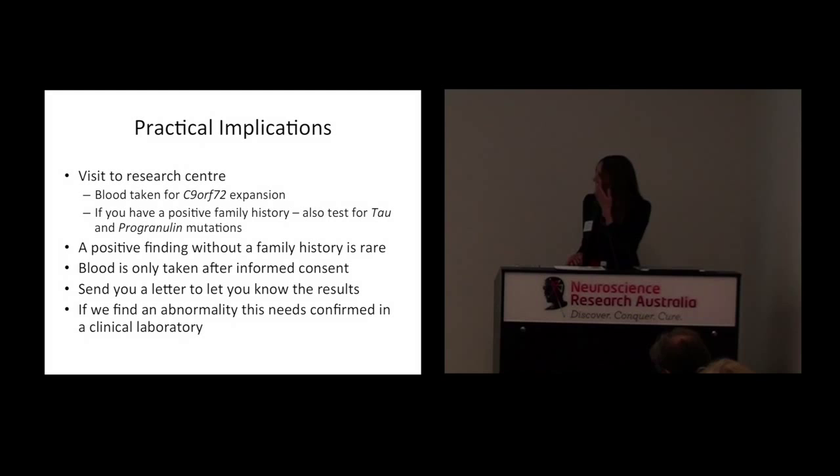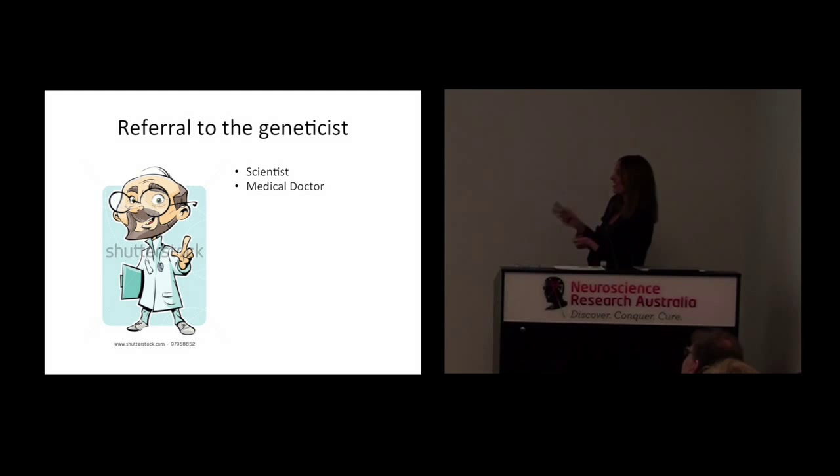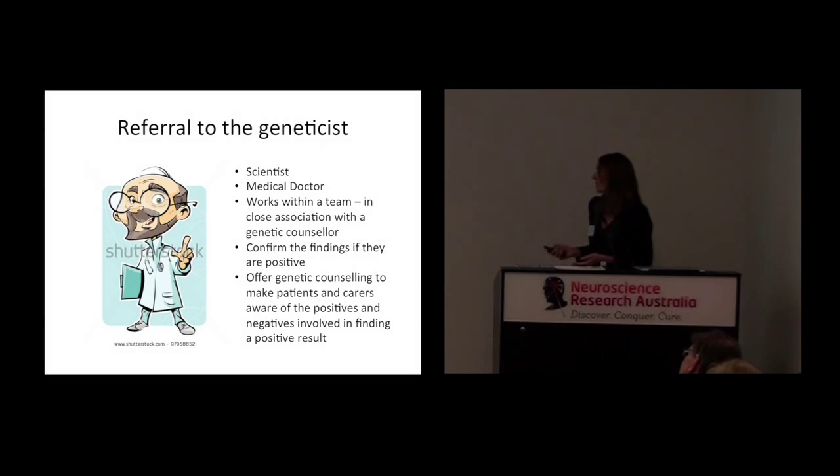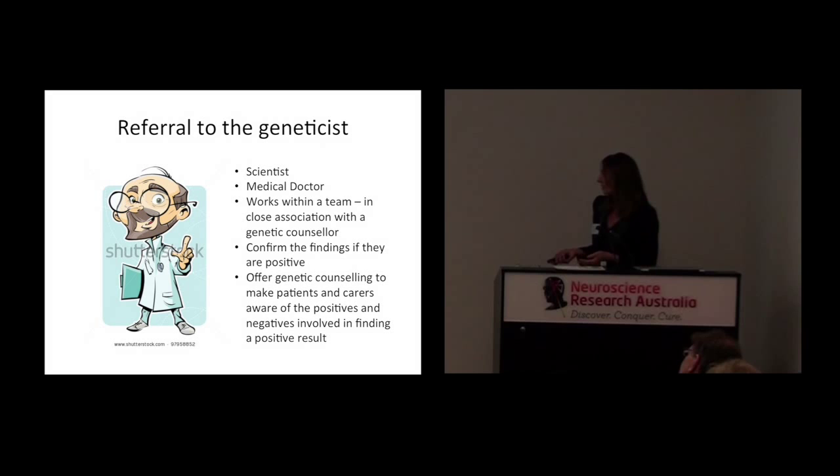It takes a number of months to get these results back. They will send you a letter letting you know the results — you will have already met the person who took the blood, and they will contact you via letter with the results. Because this is a research lab, if we find something that looks abnormal, we send it off to a clinical laboratory to confirm it. But we can't just send it to a clinical laboratory — we have to involve the geneticist, who is a medical doctor working within a team in close association with a genetic counsellor. They will confirm the findings if they are positive, and very importantly, they will offer genetic counselling to make sure that both patients and their family members are aware of all the positive and negative implications involved in having a genetic diagnosis.